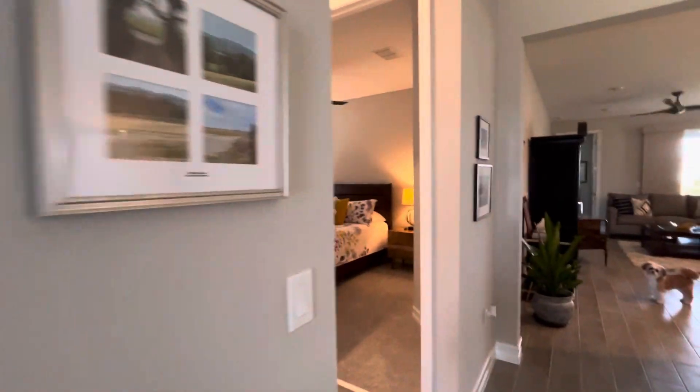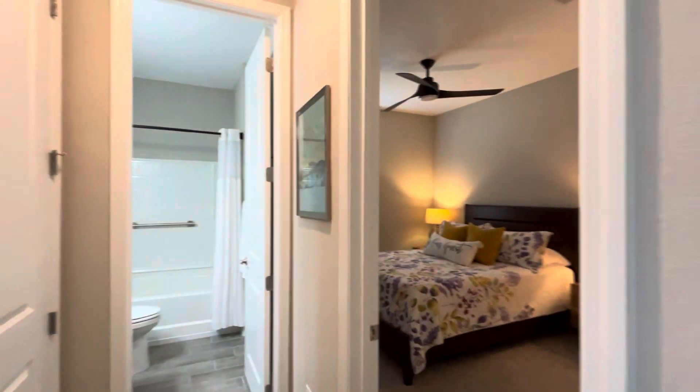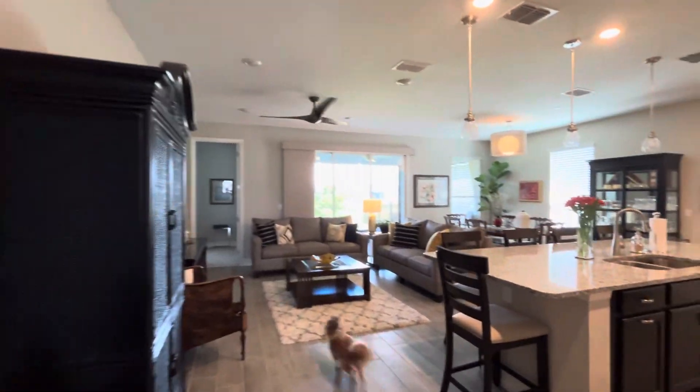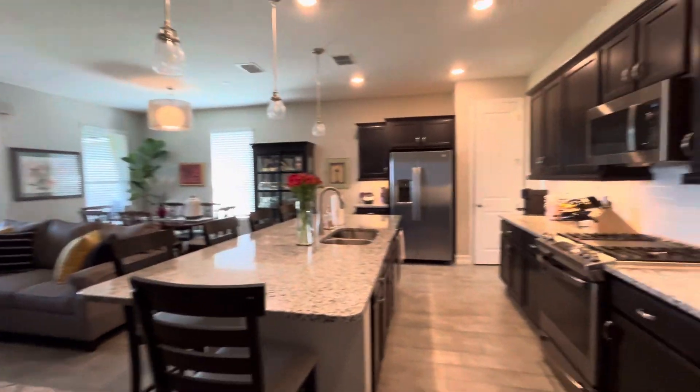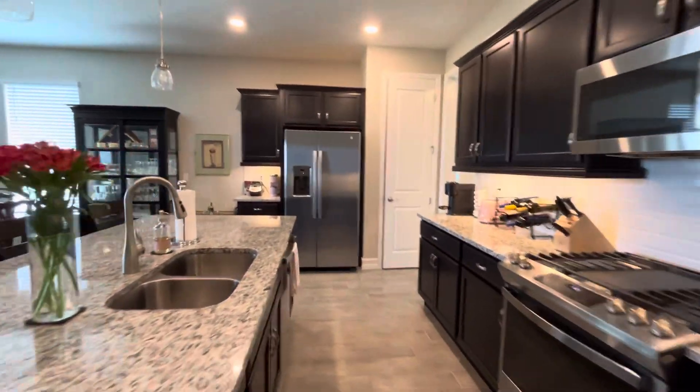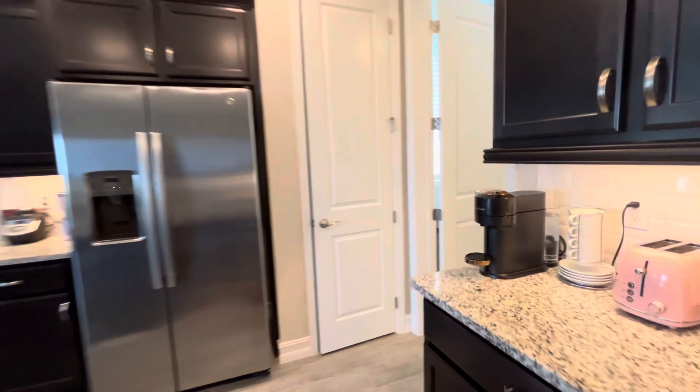This is the Affirm resale that's overlooking the dry retention area. That's little Eddie. Hi baby!